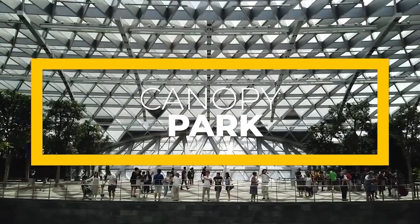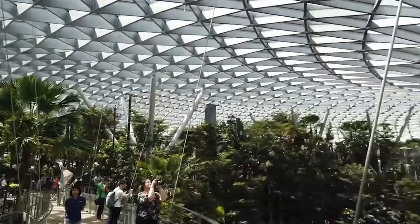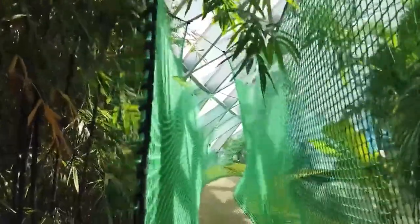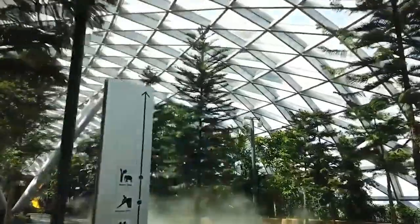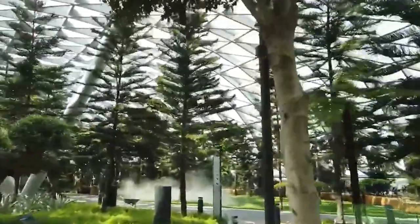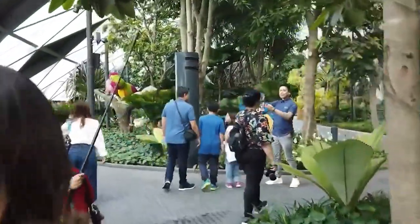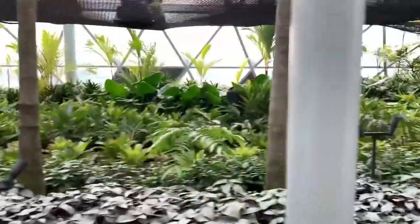At the uppermost level of Jewel Changi Airport is the Canopy Park, which expands over 14,000 square meters and has various recreational and leisure attractions. Around half of the total scenery is hosted at the Canopy Park, which includes two gardens: the Topiary Walk, featuring animal-shaped plants and topiaries, and the Petal Garden, which displays numerous seasonal floral arrangements.